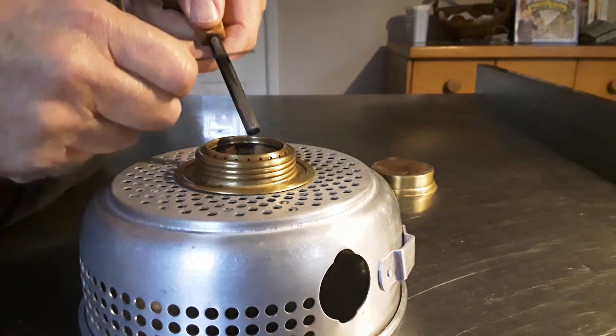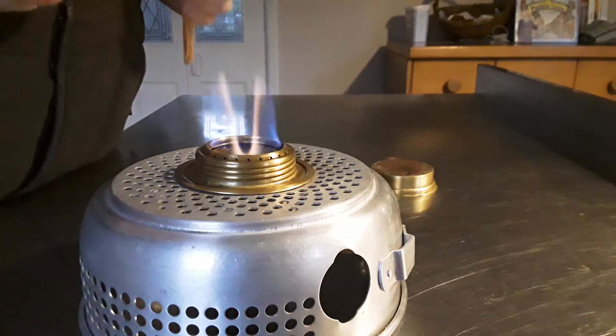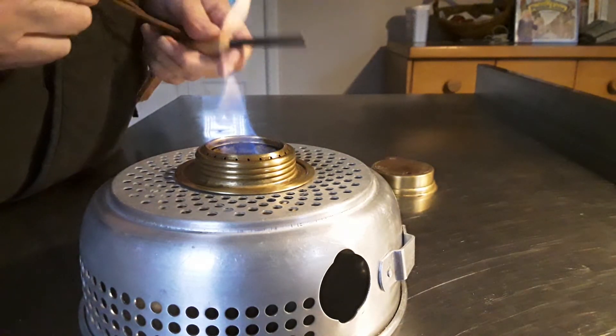So I'm going to hold that down there and I'm going to see. Whoa! Did you see that? Second go and it caught fire — it ignited the meths.